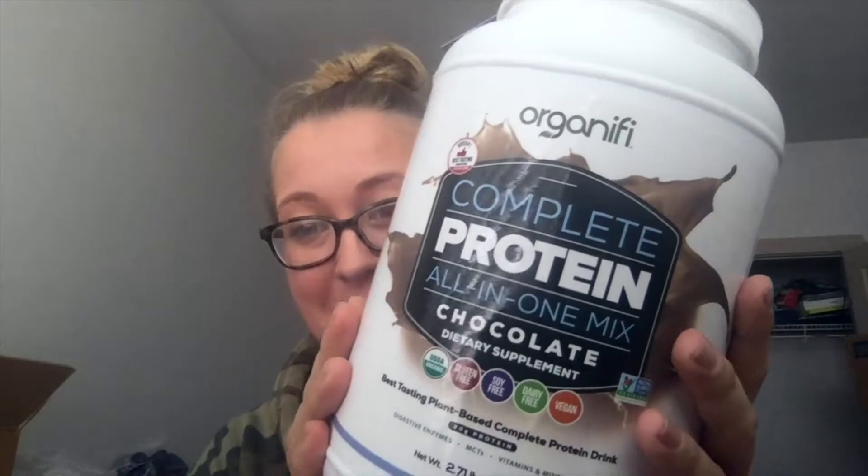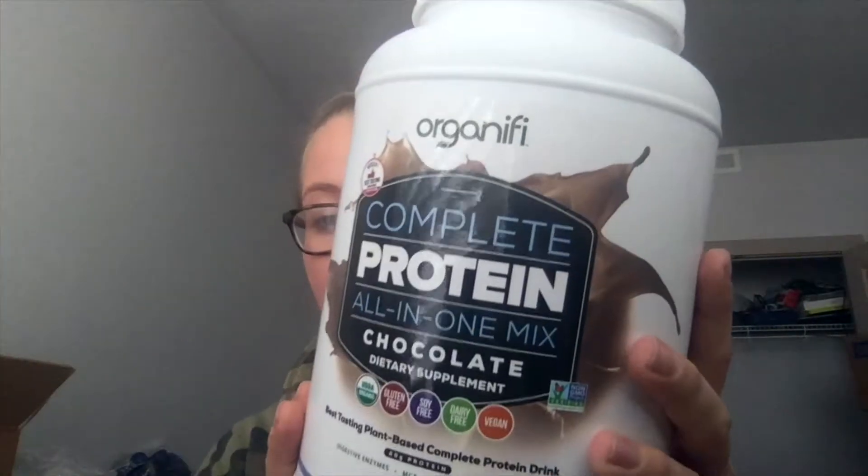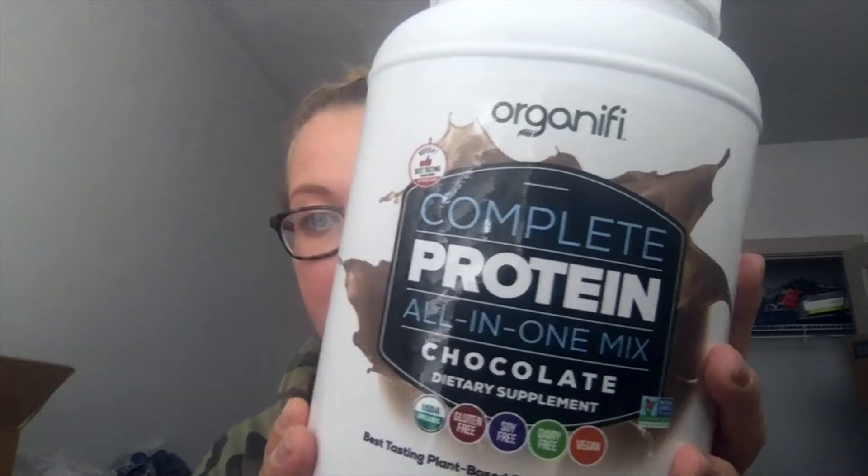So this is one of my absolute favorite things. I have it honestly probably almost every single day, and it's chocolate, so who wouldn't love it? And it tastes good. I have all the information below if you want to check it out. Again, one of my favorites. If you have any questions about it, just go ahead and comment or let me know. See you guys.